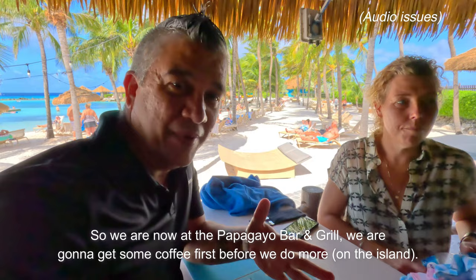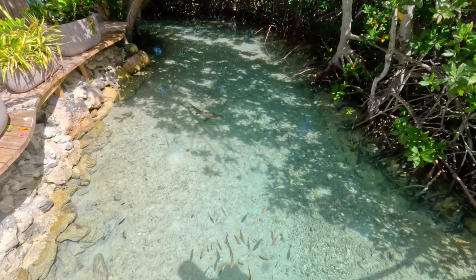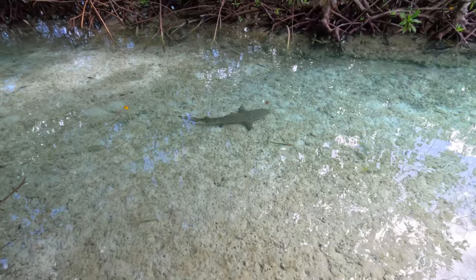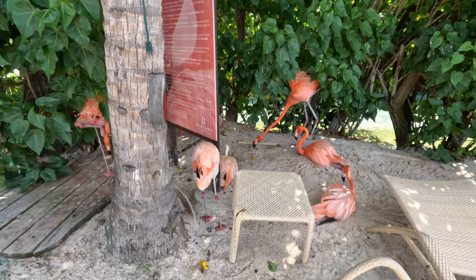So we are now at the park. Should you be interested, I will leave a link to a walk video of the island, but basically it's a tropical paradise full of mangroves, nature areas, beaches, etc. The main attraction, however, are the flamingos.